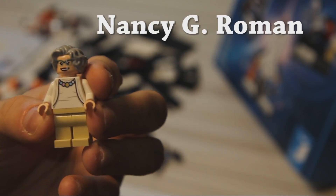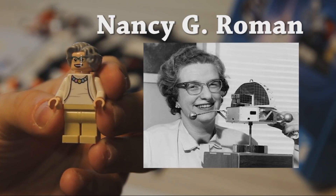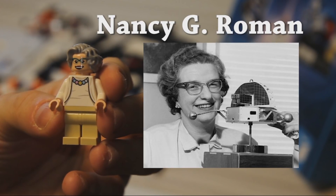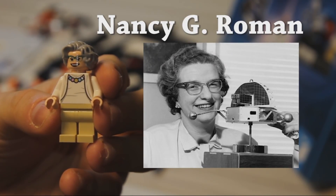The second person on the list is Nancy Grace Roman, who is actually the woman who struggled the most with being a woman in astronomy. This lady was actually the first well-known woman in NASA and essentially became the first chief of astronomy at NASA and the first ever female executive in NASA in general. She's also very famously known as the mother of Hubble — she planned the Hubble mission, was responsible for all of the major decisions, and even has an asteroid named after her. She's also over 90 years old now and still kicking and still doing really well.